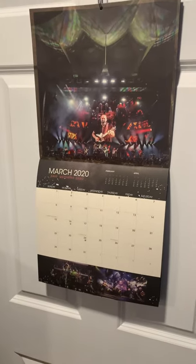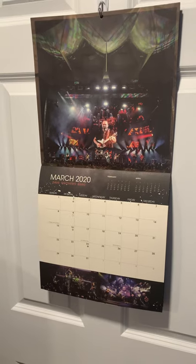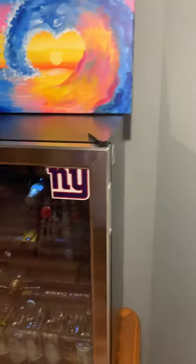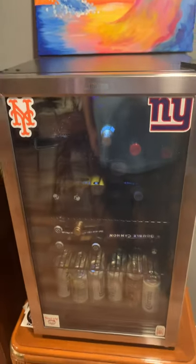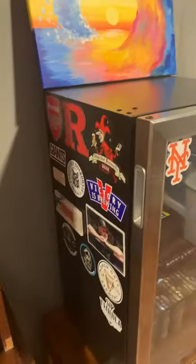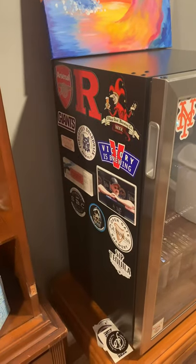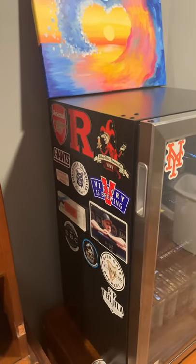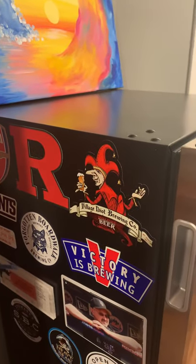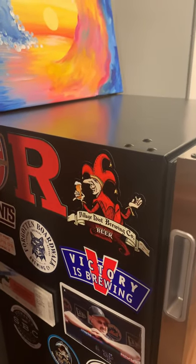Here's my first decoration added to the room — I did that last week. Here's my mini fridge and it's got all my favorite teams on it and a bunch of my favorite beers, and this is our local hangout that we need to buy a gift card for to keep them afloat.